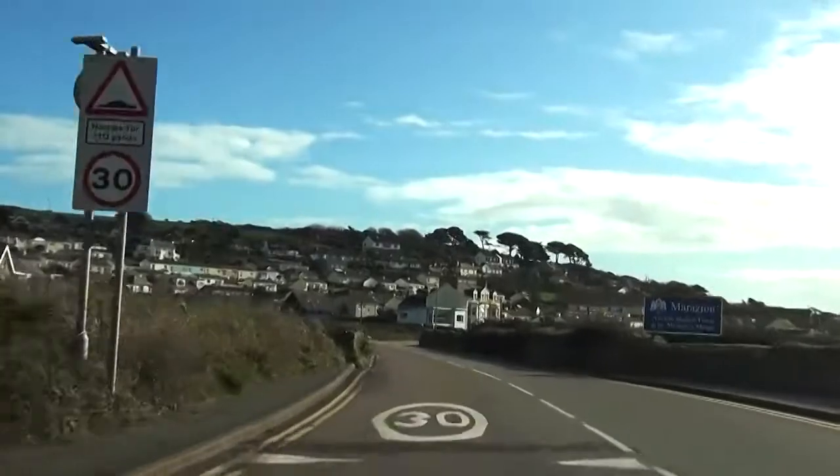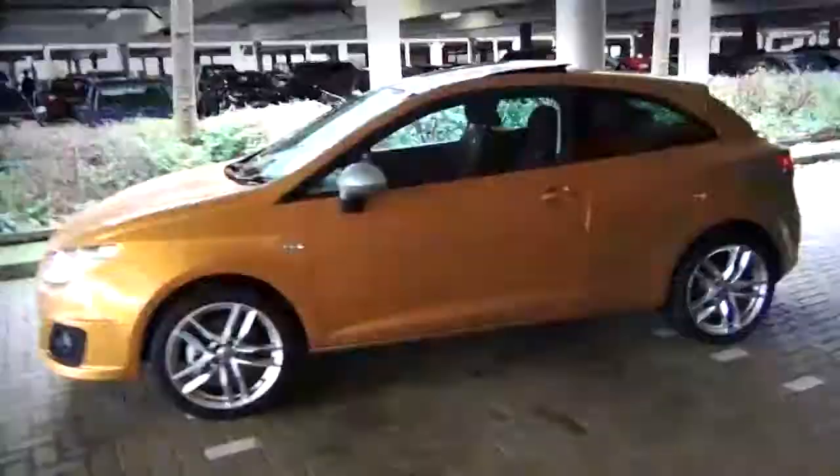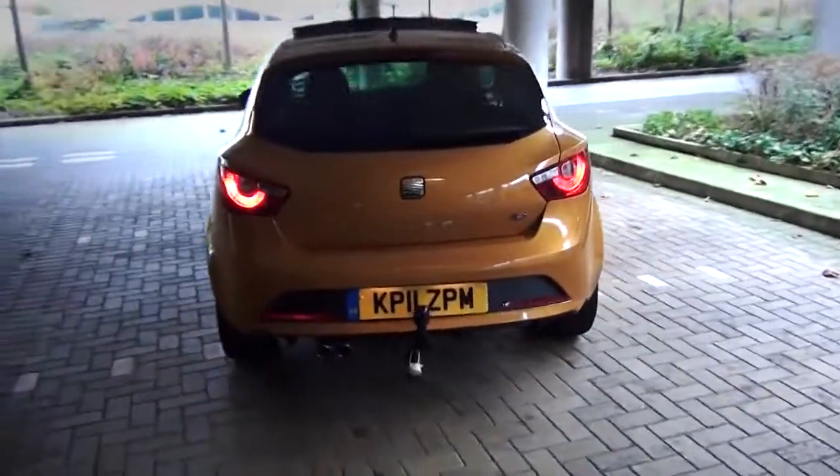Good morning, my name is Tony and this is my SEAT test drive diary. Today we're on our way to Penzance in the Ibiza FR.